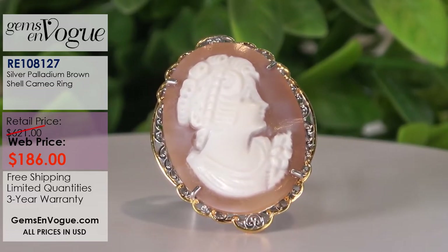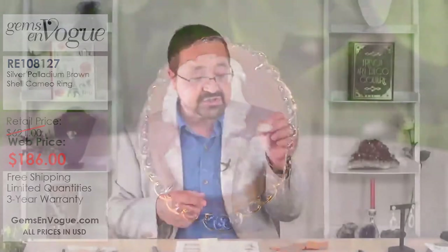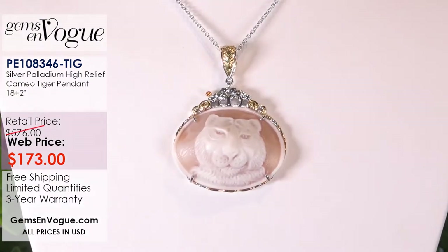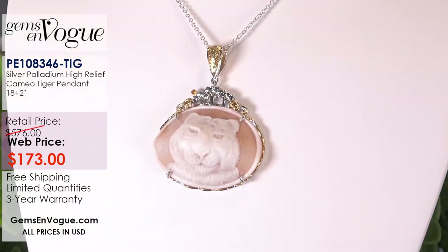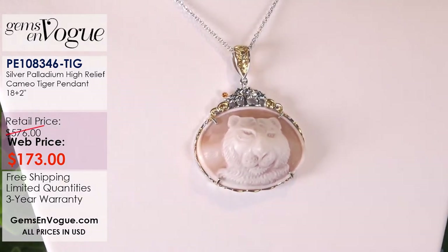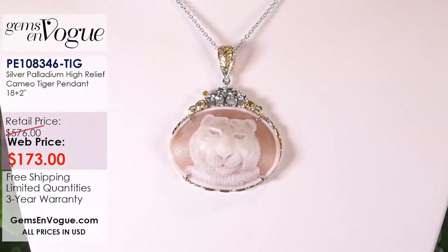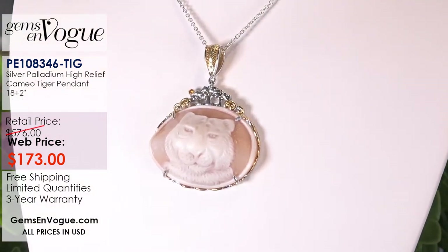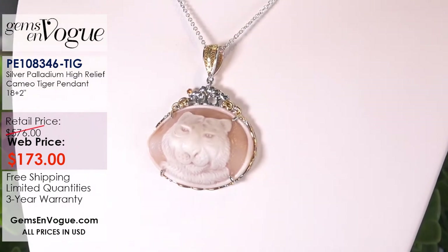This is a beautiful tiger pendant. This is the tiger facing forward, and it's not a ferocious tiger — I didn't want to create that. This is a tiger that's a little more gentle, I would say. Absolutely beautiful. If you wanted to give it to a granddaughter, it's totally appropriate. All our pieces come with a 20-inch chain that adjusts down to 18 inches, so a two-inch extender is always included. Note the item number on your screen — it's $173. I have five of those left.